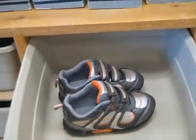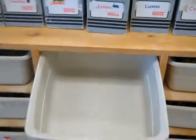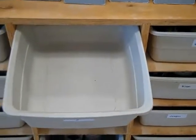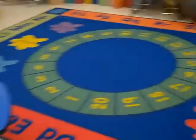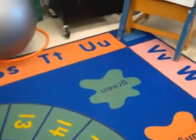When they open their cubby their indoor shoes are sitting waiting for them. The shoes come out and go on their feet and the snack bag goes into the cubby waiting for snack time. Then they make their way over to our carpet where we have our first meeting of the day.